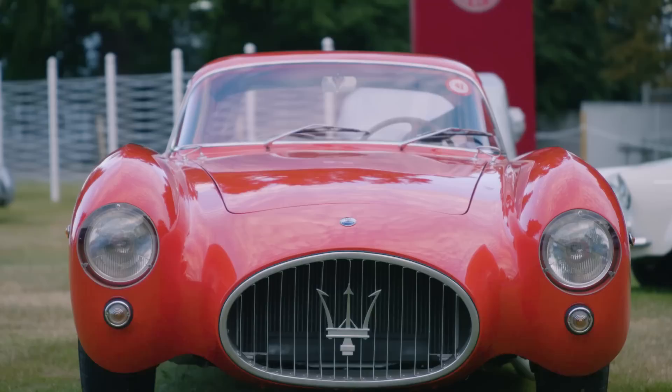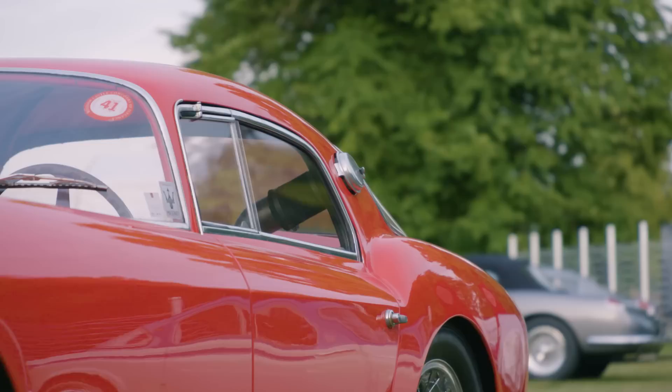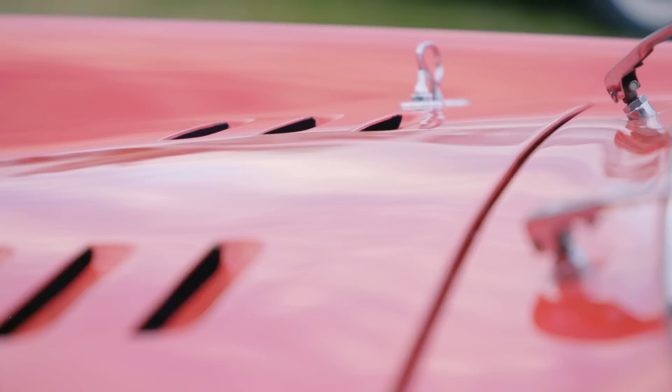The 1953 Berlinetta is probably not the most famous Maserati, because people probably recognize the Maserati 250F or the Birdcage. In Italian we say Berlinetta, which means two doors with a very low roof. It's a two-litre engine with more or less 180 horsepower, six cylinders in line. And it's very strange to say, but it's a racing car.